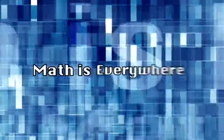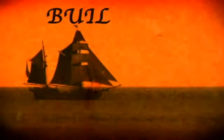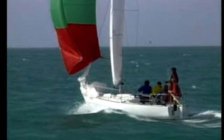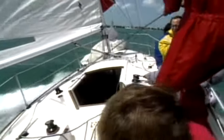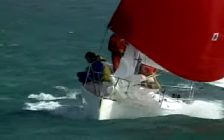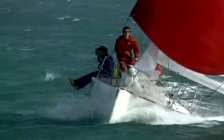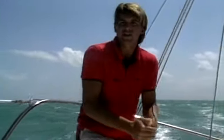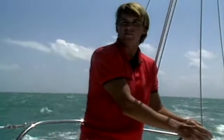Speeding downwind in a stiff breeze is one of the thrills of sailing. With the help of a honed crew, a skipper can wring every possible knot of speed from above. There's a little puff — bang at ease, surf down the wave, bang back on. Beautiful.